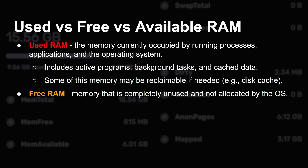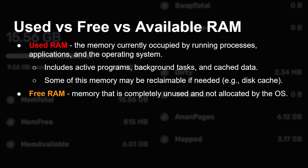Free memory is completely unused — not allocated at all by the OS, not for an application, not for a background task, not for any disk I/O, no caching of any kind. It's just completely empty. Available RAM is the total memory that can be used when you launch a new app: what's in free RAM plus what you can reclaim from used RAM. For example, megabytes being used for disk caching can be emptied or discarded if it's a read cache, and that memory then becomes available for the new app.